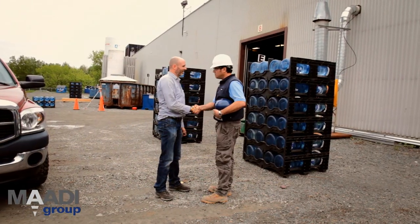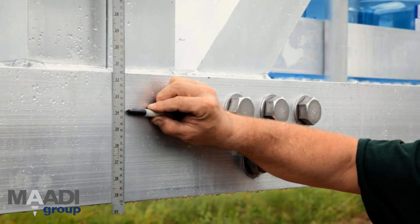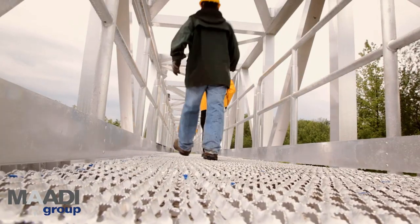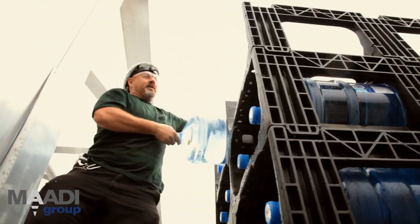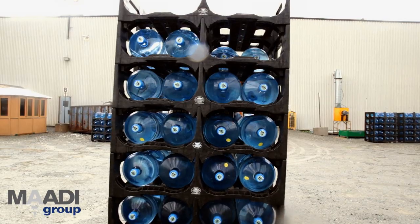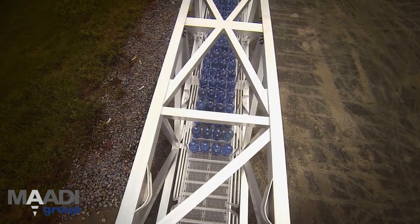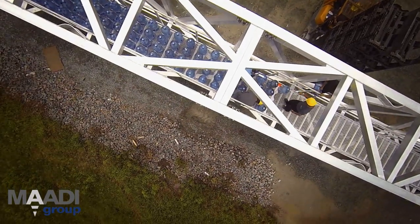Finally, the client arrives. The surveyors are set, and after a quick inspection of the bridge, it's time to bring out the big guns. The water bottles have to be perfectly placed for weight distribution purposes. Alex walks the client through the process. This is no ordinary pedestrian bridge — this is a super bridge, designed to handle the most extreme conditions. There is no room for failure.